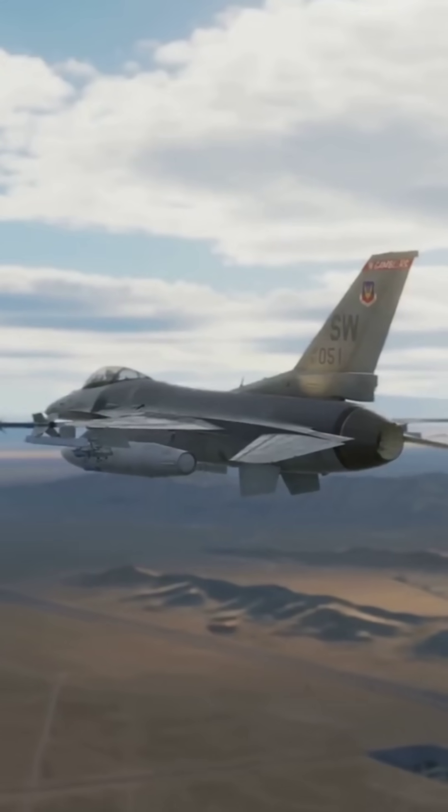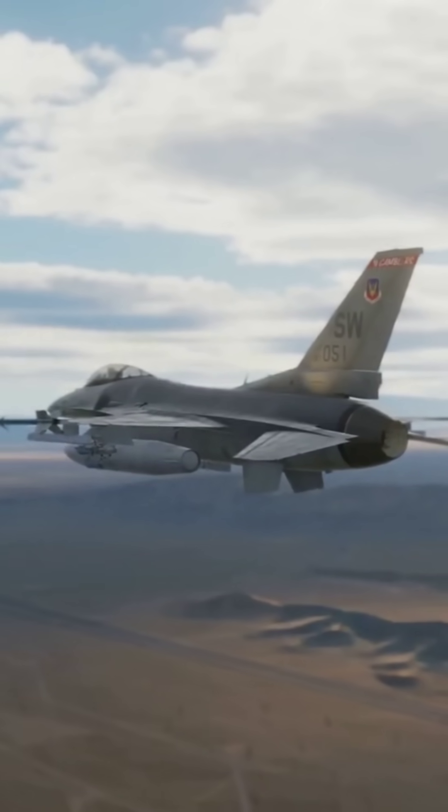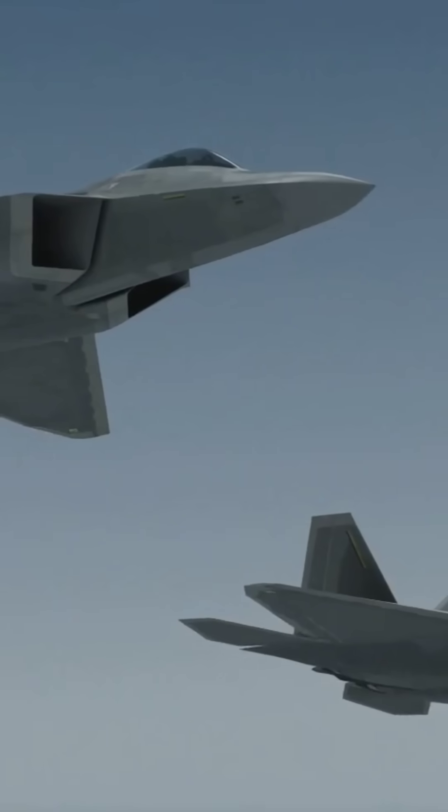Think you know the F-16? Think again! Let's talk about its Japanese cousin, the Mitsubishi F-2. So, what's the deal with the F-2? At first glance it might look like an F-16 in cosplay, but oh boy, it's way more than that.